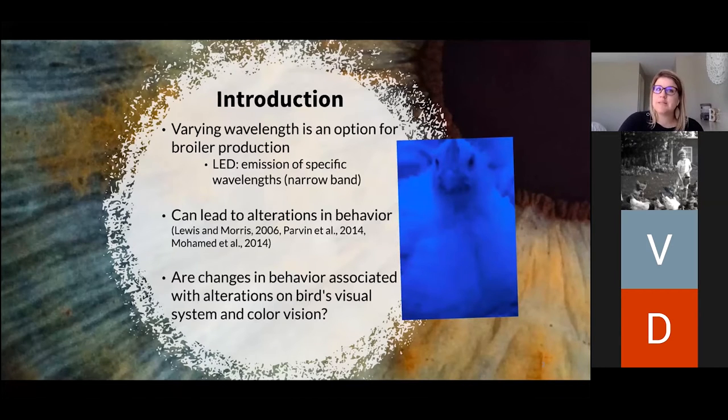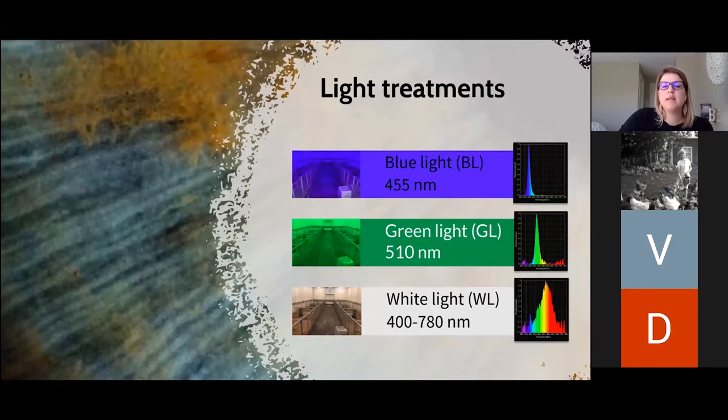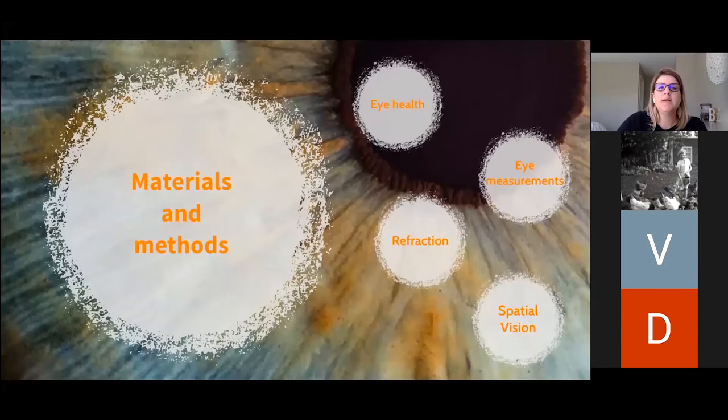The question is: do birds behave differently because they're not able to see well? To address this question, the objective of this research was to assess the impact of raising broilers under three light colors on eye health and spatial vision. The light treatments were blue light, green light, and white light.